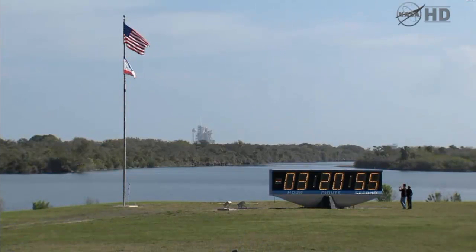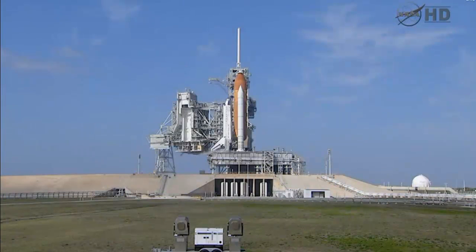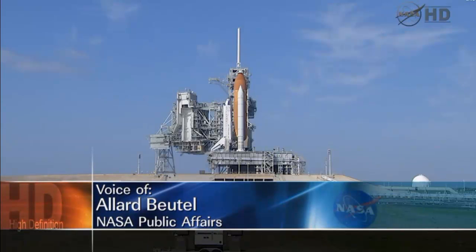Launch teams are not working any issues right now that would prevent us from launching on time at 4:50 p.m. Eastern. Currently, forecasters are calling for a 90% chance of good weather for this afternoon's launch of Space Shuttle Discovery on its STS-133 mission to the International Space Station.